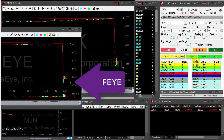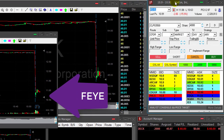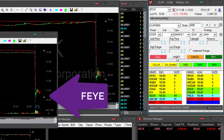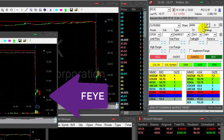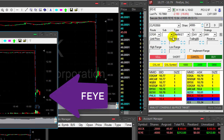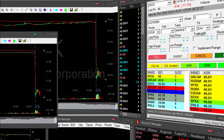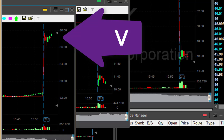FEYE down 17% — very nice reversal point. I would like to short it. Okay, shorting. It's not a big mover. Just shorted 4,000 shares, but I hope it's going to come down. This looks great, just great.